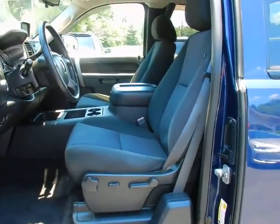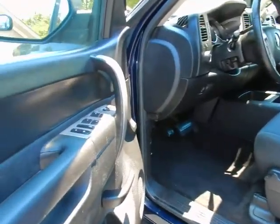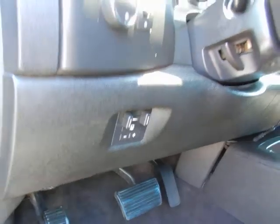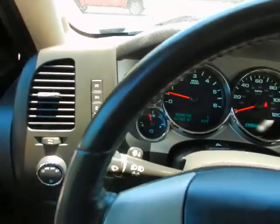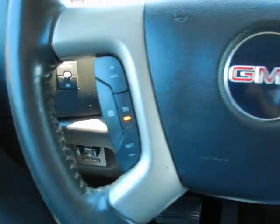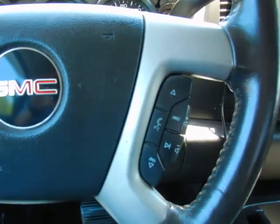Inside, dual power bucket seats, power windows, power locks, integrated trailer brakes, automatic headlights, fog light controls, trip computer, tilt wheel, cruise control, and Bluetooth audio functions.